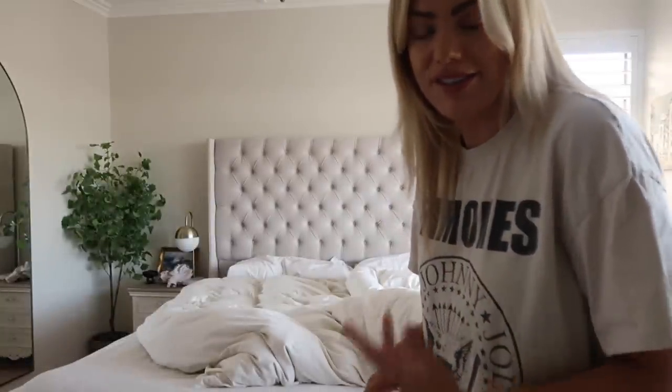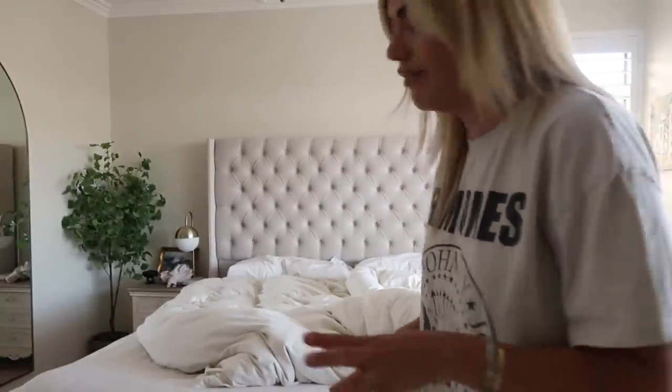Fine with a double duvet, but when you've got a super king-sized duvet it's so much more difficult to do and it's so heavy. So now I've got a different technique. I'll show you how I do that actually because it's so much easier. You probably already do it to be fair but I have only recently discovered this and it's so much easier when you're making a bed on your own.